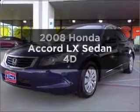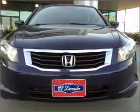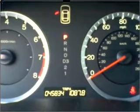Get noticed in this 2008 Honda Accord. This is the set of wheels you've been looking for, with a reliable engine connected to a smooth shifting automatic transmission. Stand out from the crowd with premium wheels.